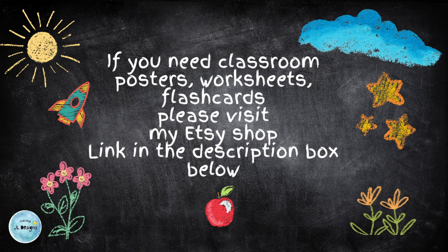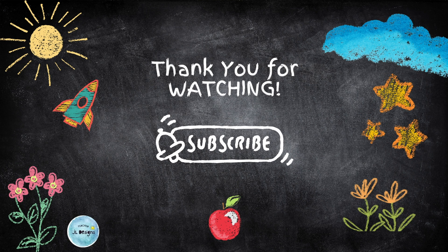If you need classroom posters, worksheets, and flashcards, please visit my Etsy shop. Link in the description box. Thank you for watching. Don't forget to like, share, and subscribe.